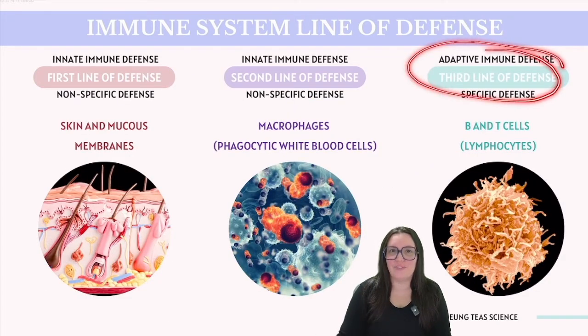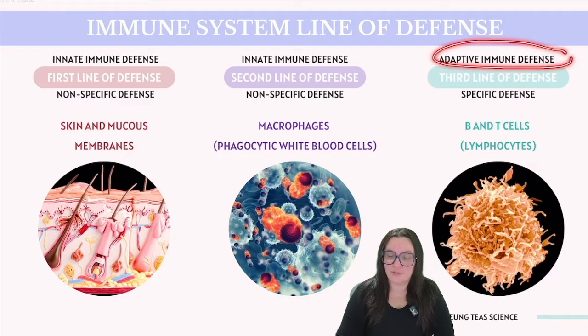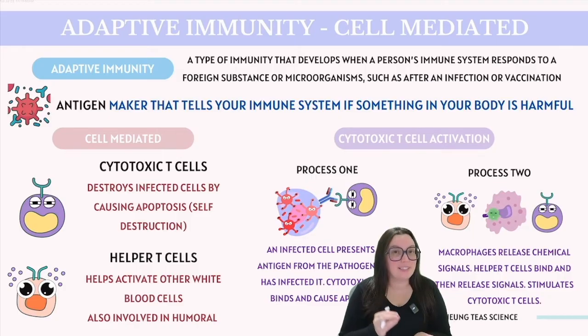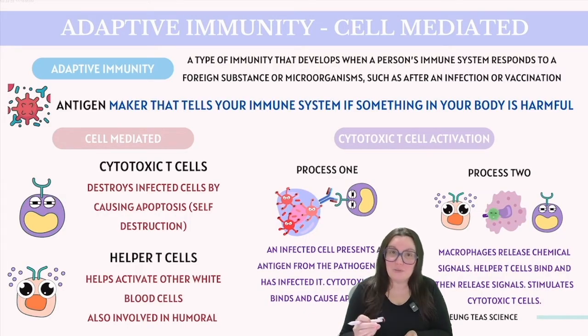This brings us to our third line of defense — a more specific line of defense. Imagine you're dealing with a cold virus spreading throughout your body. This situation calls for a more targeted response for this particular kind of pathogen. Considering the need for a more specific and focused immune response, we're stepping into the realm of adaptive immune defense, which specifically targets antigens — substances that the body recognizes as foreign, often parts of pathogens.